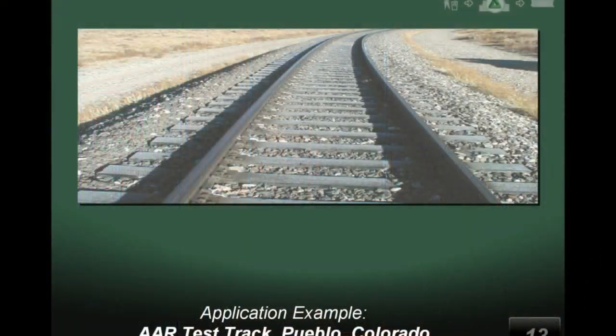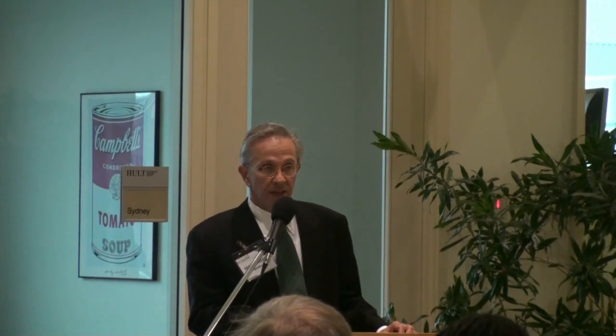This is a test track at Pueblo, Colorado. The globally recognized technology test center exists in Pueblo, Colorado. It is managed by the American Association of Railroads, and our ties are illustrated in this picture. We have had ties there of this particular formulation — and as I may have indicated before, we have five different formulations.